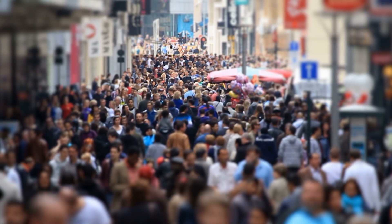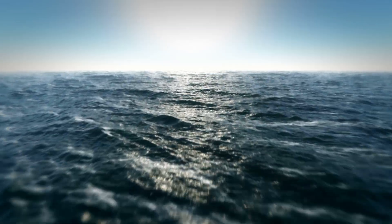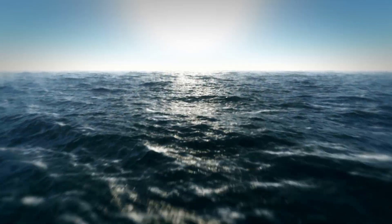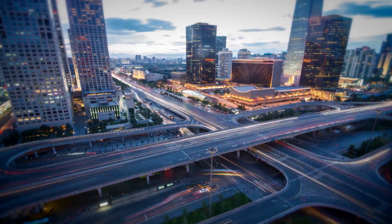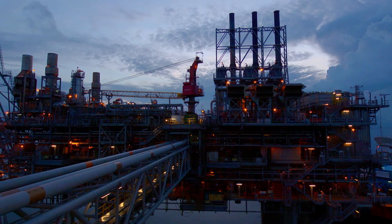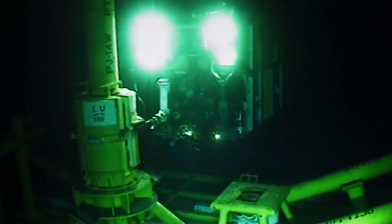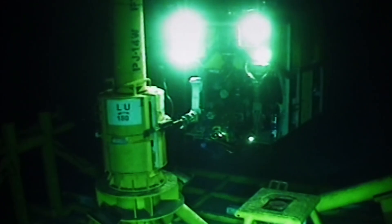The world's ever-expanding population demands energy, and beneath the oceans lie vast supplies of oil and natural gas that could play a vital role in the world's future energy mix. The days of easy oil are over. We have developed most of the shallow water opportunities. We have to go further afield into deeper waters, harsher environments.